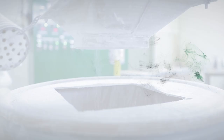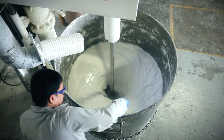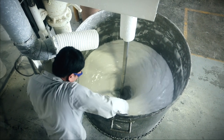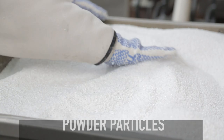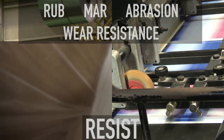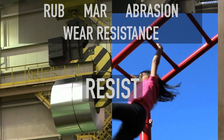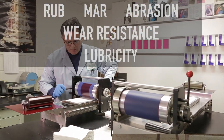Shamrock Technologies creates specialty wax and PTFE powders, dispersions and emulsions. We specialize in the precision shaping of powder particles. Shamrock additives improve the performance of many products, enhancing resistance to rub, mar, abrasion and wear, and providing lubricity.